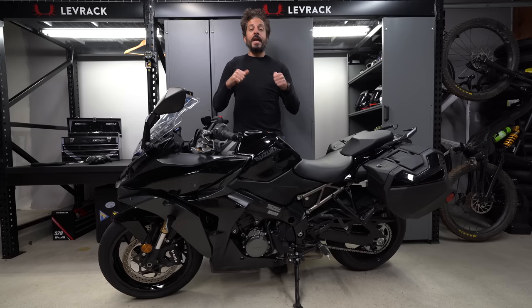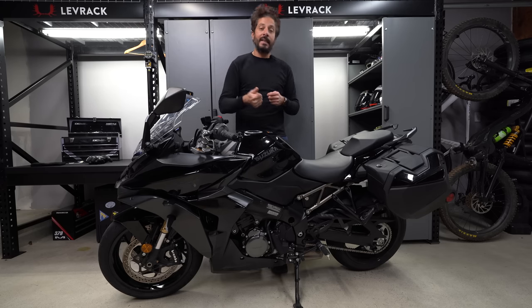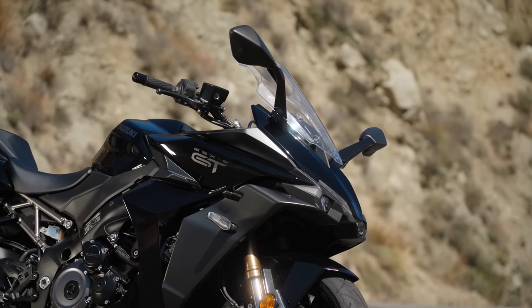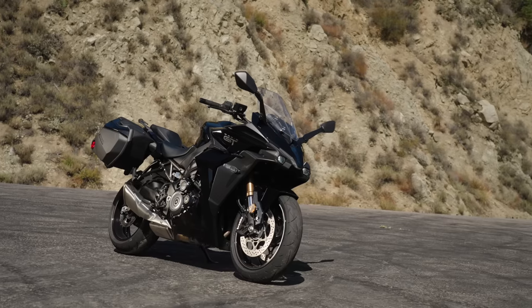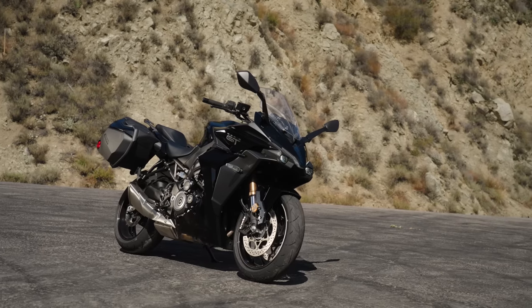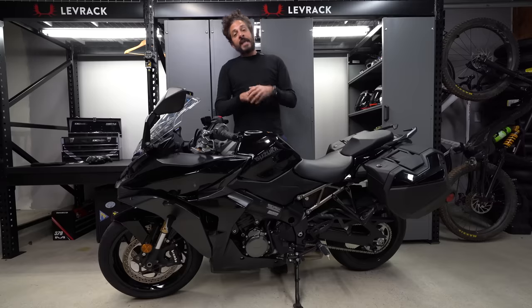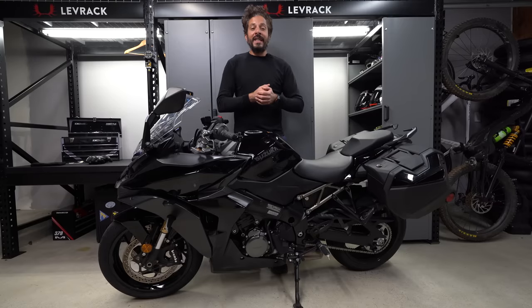Alright folks, that wraps up today's review of the 2022 Suzuki GSX-S1000 GT Plus. Make sure to surf on over to MotorcyclistOnline.com — that's where all of our written content comes to life. Give this video a thumbs up if you liked it, thumbs down if you didn't, because we love to hear from the naysayers. Thanks for riding with us today, and we'll see you guys next time.